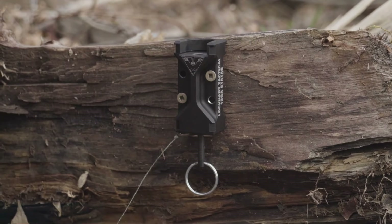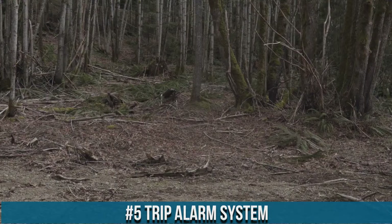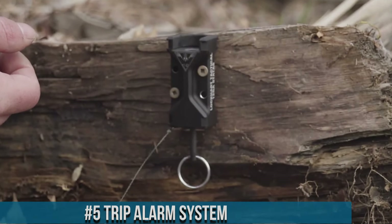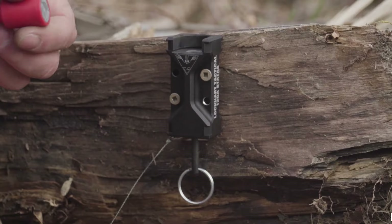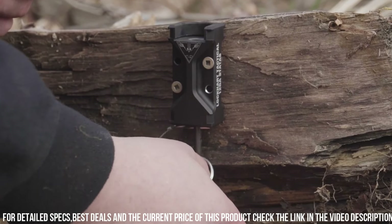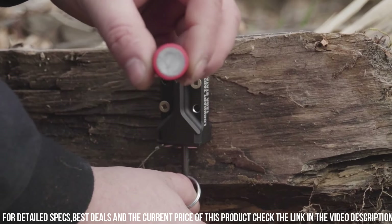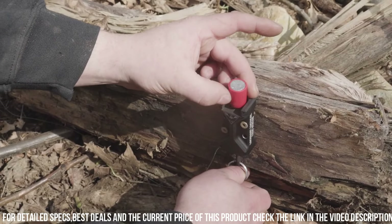Number 5: Trip Alarm System — a practical and effective solution to enhance your security and safety. This versatile device is designed to alert you of potential intruders or unexpected movement in your surroundings. The Trip Alarm System features a simple and adjustable mechanism that can be easily installed in various locations, such as doors, windows, or outdoor areas. When triggered, it emits a loud and attention-grabbing sound, instantly alerting you and deterring potential threats.